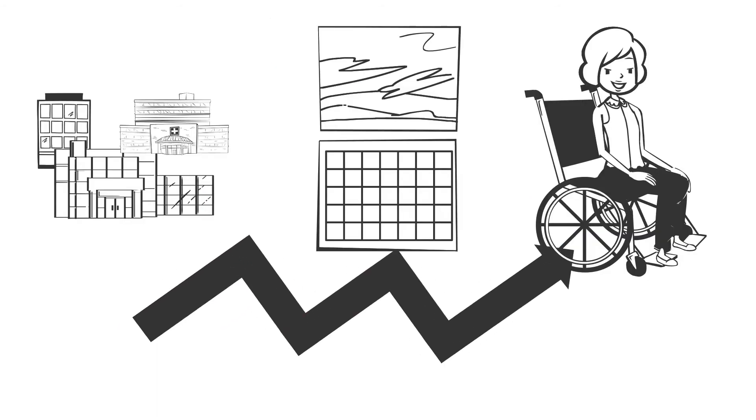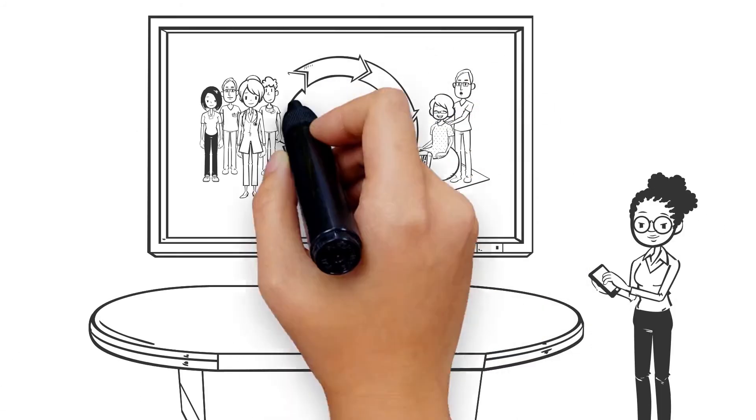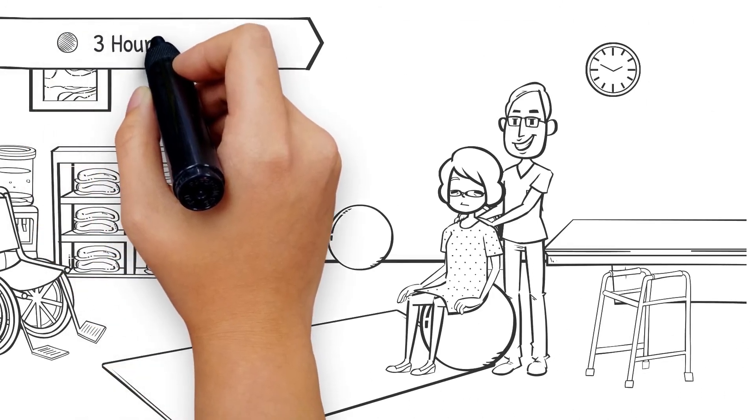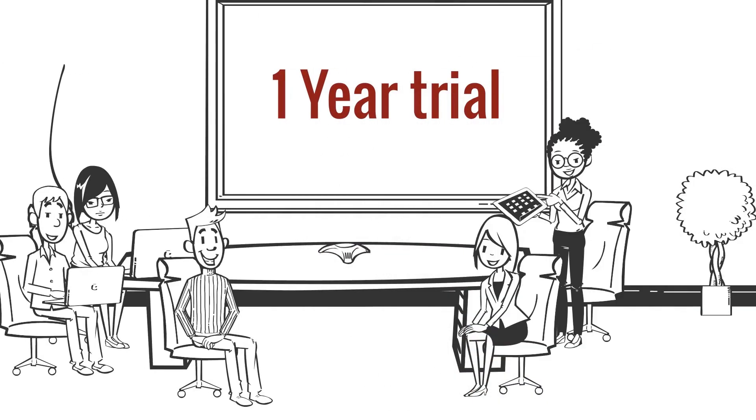At these facilities, patients improve faster and go home sooner. Zahra is able to make a case for additional staff and therapy time by presenting what she has learned from the NRS and key elements of Canada's stroke best practices. Management agrees to a one-year trial. She also presents the data to her clinical team and works with them to make adjustments that allow them and the new team members to spend more time with their patients.